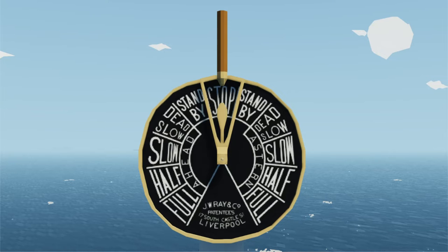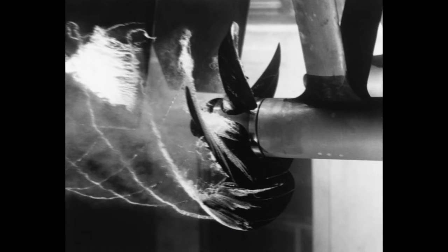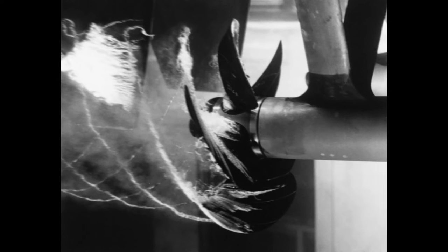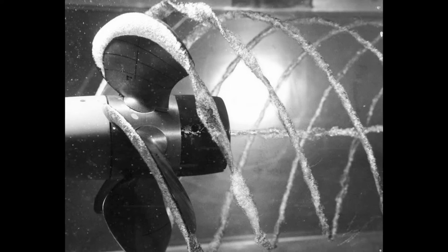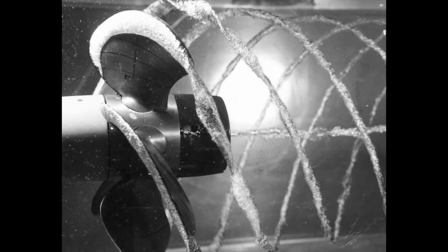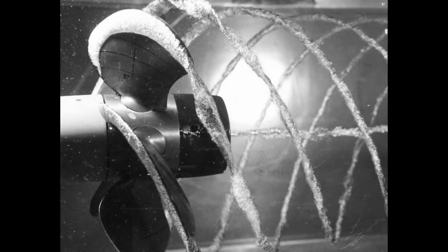Another interesting feature is that for urgent orders requiring rapid acceleration, the handle is moved three times so that the engine room bell is rung three times. This is called a cavitation bell, because the rapid acceleration of the ship's propeller will cause the water around it to cavitate. Cavitation is when small bubbles form in the propellers and can eventually eat away at the metal if cavitation is regular.